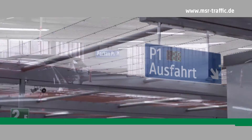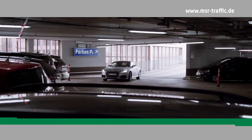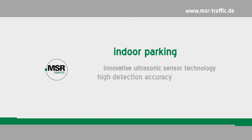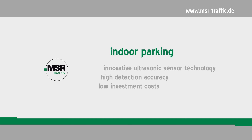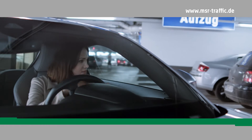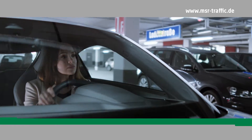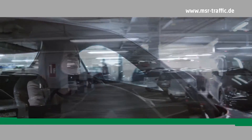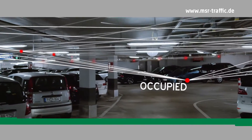Due to the innovative parking guidance system, parking-related traffic can be reduced by up to 50%. The system for indoor use is characterized by innovative ultrasonic sensors, high accuracy, and low investment costs. Assembly and installation can be implemented quickly and easily. The functionality is simple to explain: ultrasonic sensors detect whether a parking space is occupied or not and transmit this information to the controller.